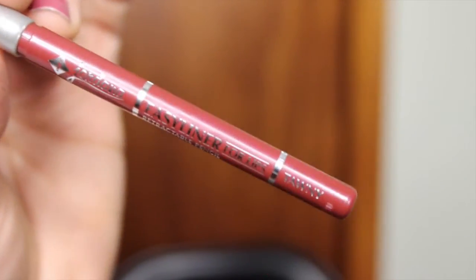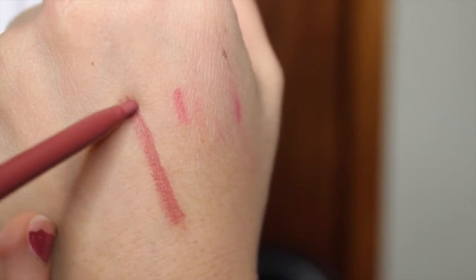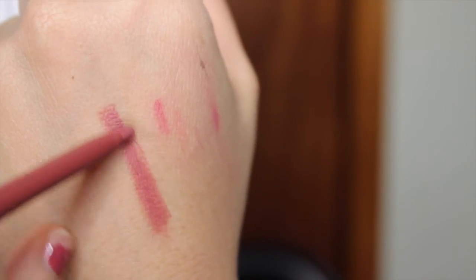Definitely worth the hype. These are absolutely amazing and very, very affordable. They are retractable, which is a bonus because you don't have to deal with a sharpener — if you don't have a sharpener, your lip liner has got your back.